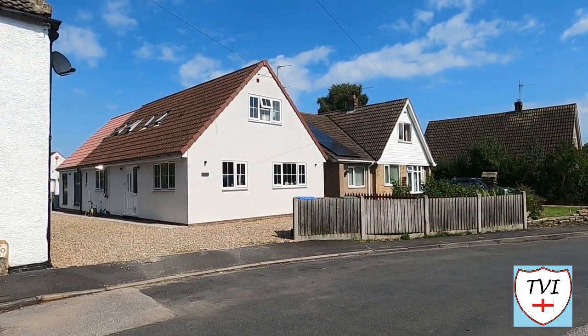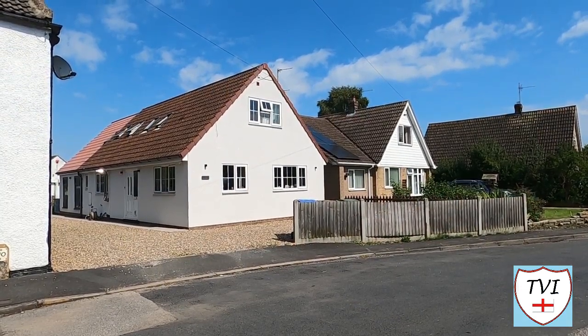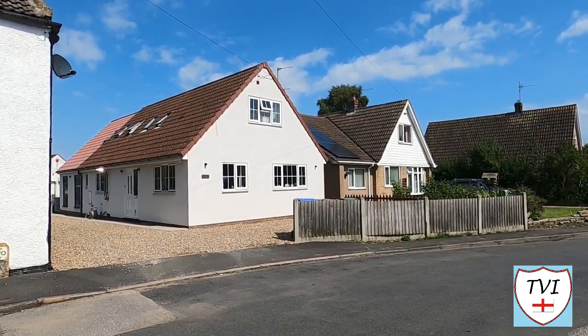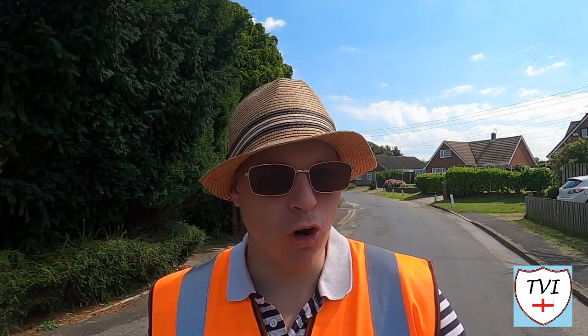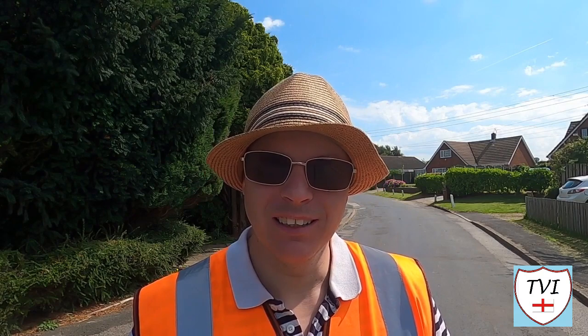Moving on — this building is the old post office. The dead giveaway being the Victorian post box which is set into its wall. There's no post office here now, and since the closure of the pub, Great Hatfield has had no other kind of village shop either. Between here and where we need to take a left turn in a moment, it's all residential. But where we do need to take that left turn, there's a cross — shall we go and find it? I think we should.